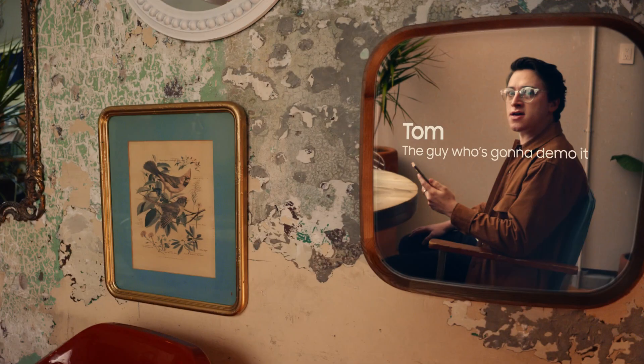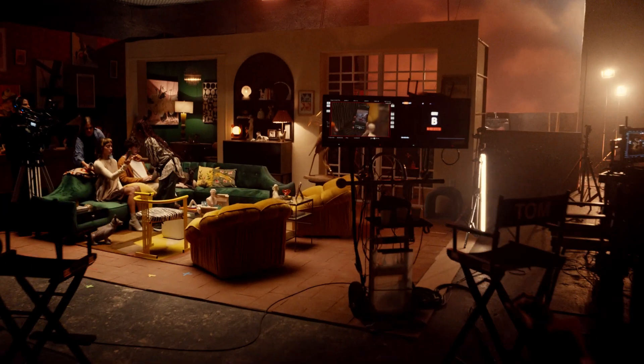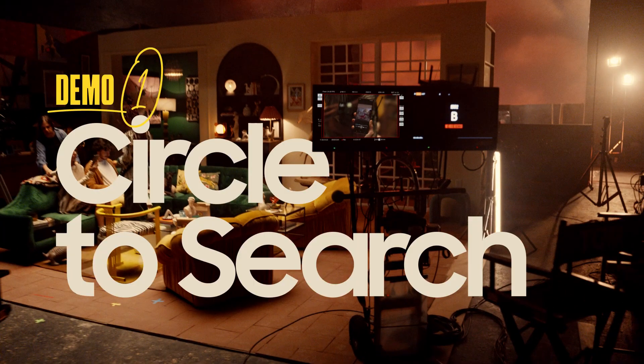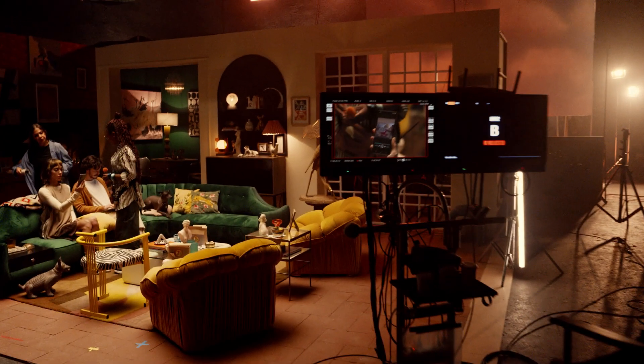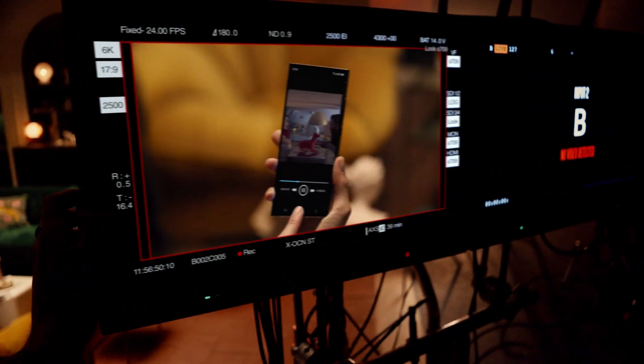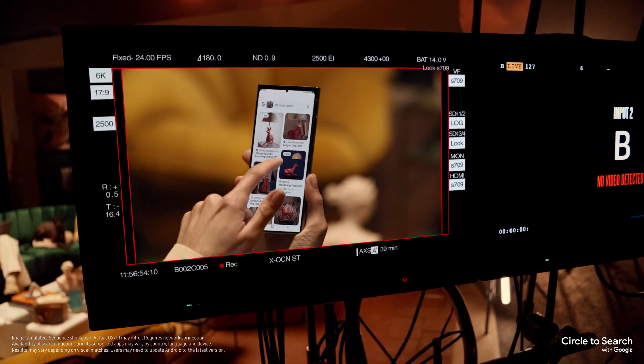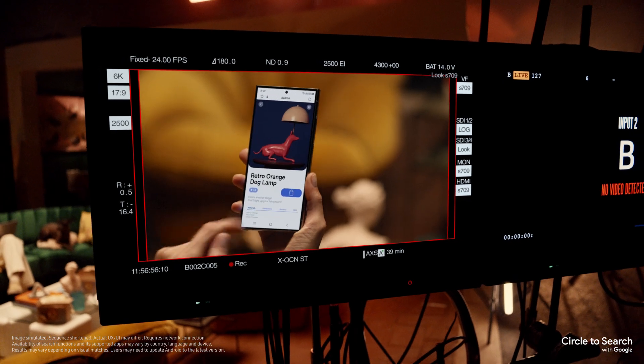Well, guess I'm gonna have to show them. Follow me for a live demo of our first feature, Circle to Search. It's a new way to find what you're looking for using just your finger. All you gotta do is circle it and find it. Find what? The lamp.